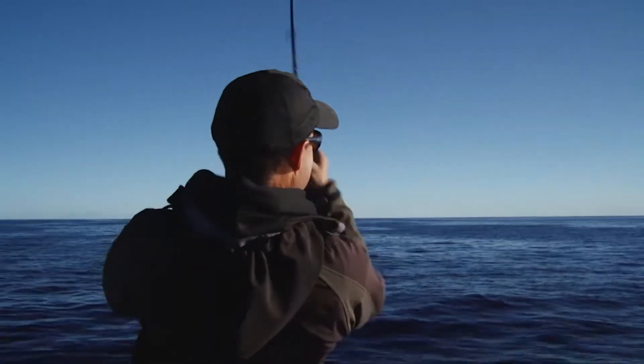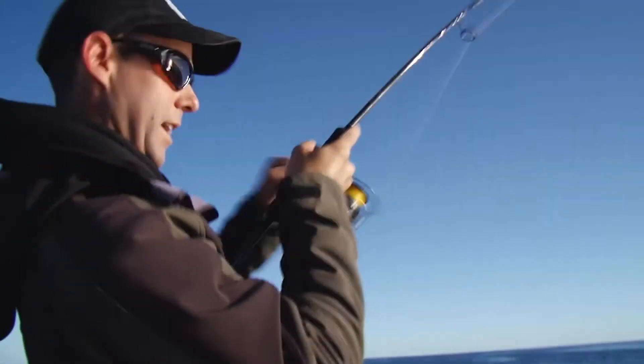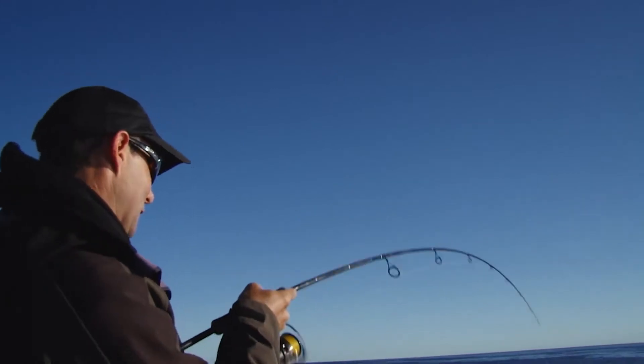Get him up, get him up! That was a good bite. There's something very special about seeing that slack line get ripped off the top of the water. There's a fish headed for home.